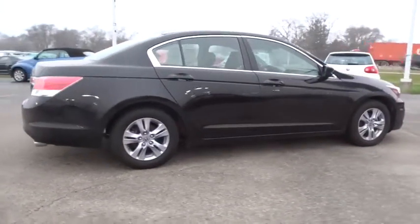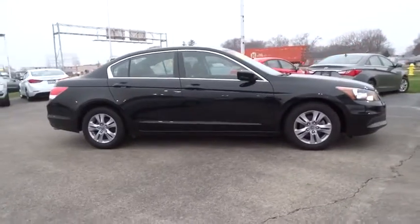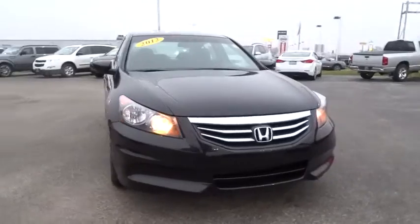Stability control. Traction control. Keyless entry. Steering wheel audio controls. Anti-lock braking system. Leather-wrapped steering wheel.